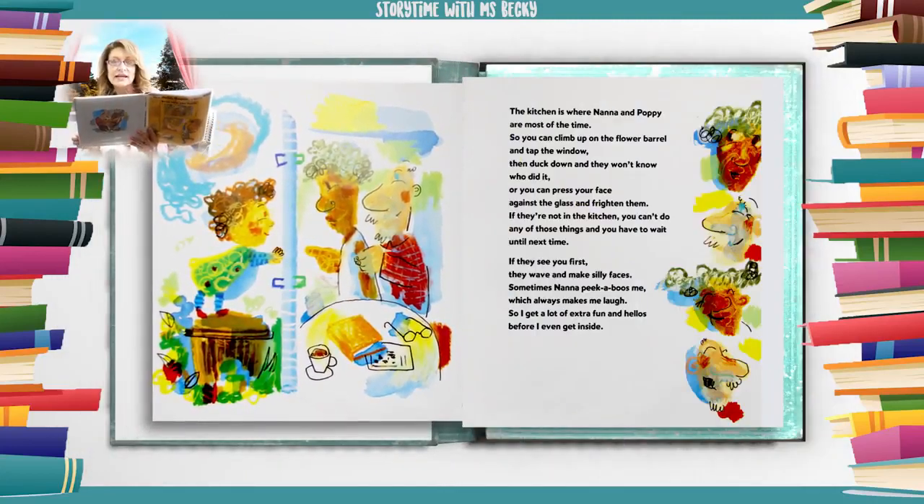The kitchen is where Nana and Poppy are most of the time. So you can climb up on the flower barrel and tap the window, then duck down and they won't know who did it. Or you can press your face against the glass and frighten them. If they see you first, they wave and make silly faces. Sometimes Nana peek-a-boos me, which always makes me laugh. So I get a lot of extra fun and hellos before I even get inside.